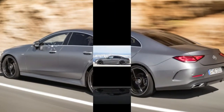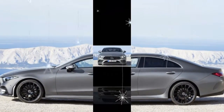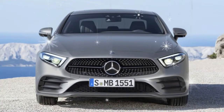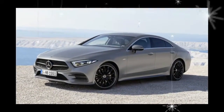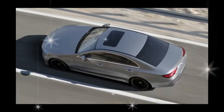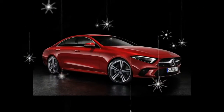Now the third generation CLS class has arrived. It has the now-signature arced roof, regains a prettier tail, and has a brutalist front end that looks angry about something. We're not sure why Mercedes keeps playing hot potato with styling experimentation from one end of the CLS to the other, but at least this latest model can once again stop onlookers in their tracks.